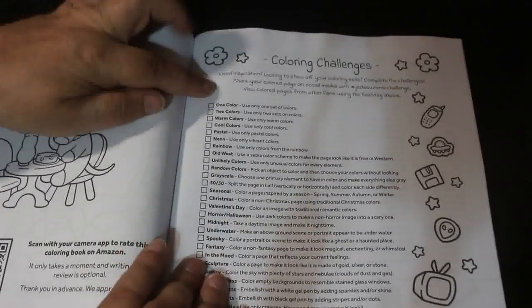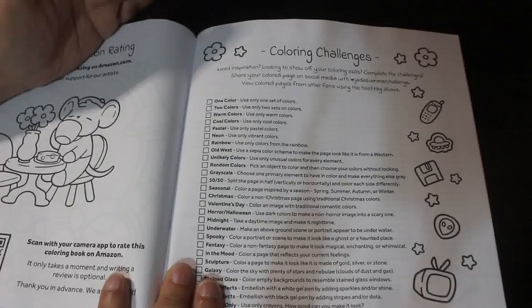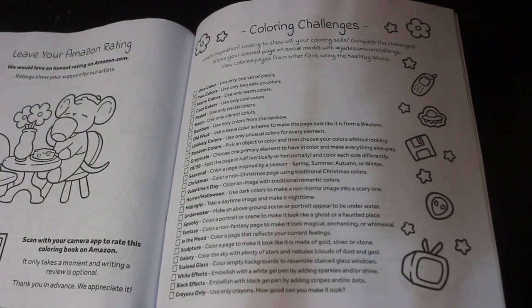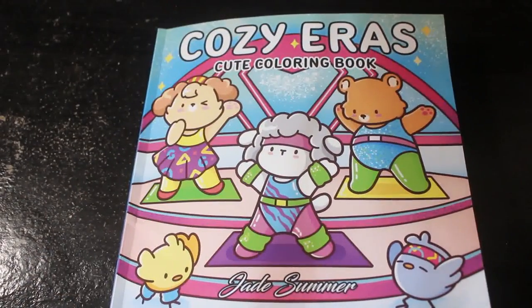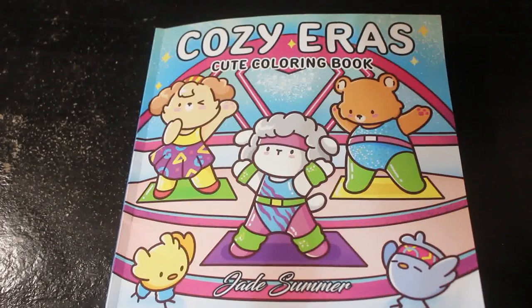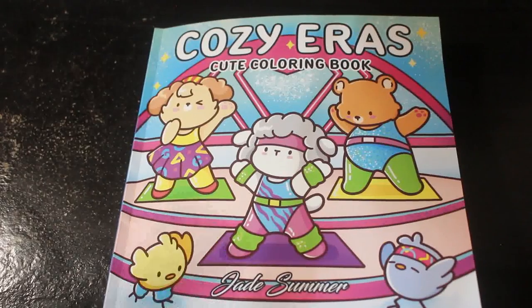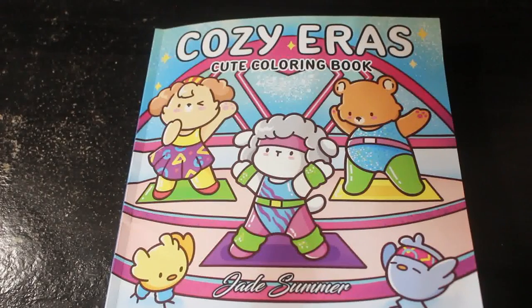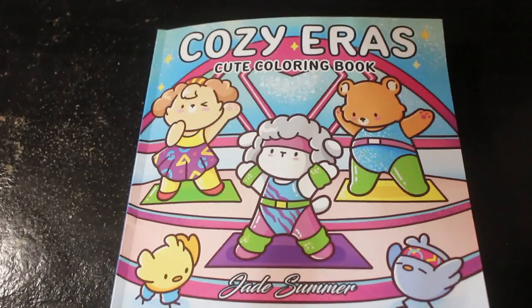At the back they've got some challenges — like one colour, two colours, warm colours, cold colours, pastels, neons, rainbows, etc. — that you can do them in however you want to. I don't do the challenges, but I think it's lovely to have them. Maybe one day we will. But that is Cozy Eras by Jade Summer, which is available via Amazon. I got mine from the UK but it's available in the US etc. Go check it out if you like it — it's a nice little book. I hope you enjoyed this flip through, and I'll see you soon.